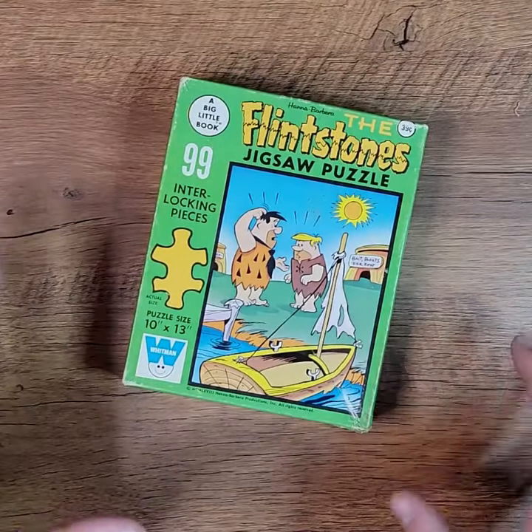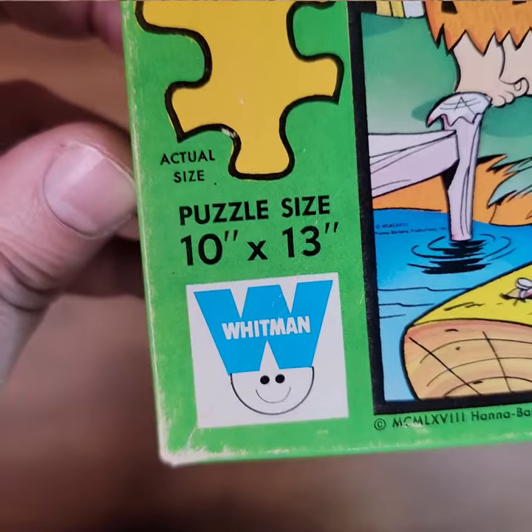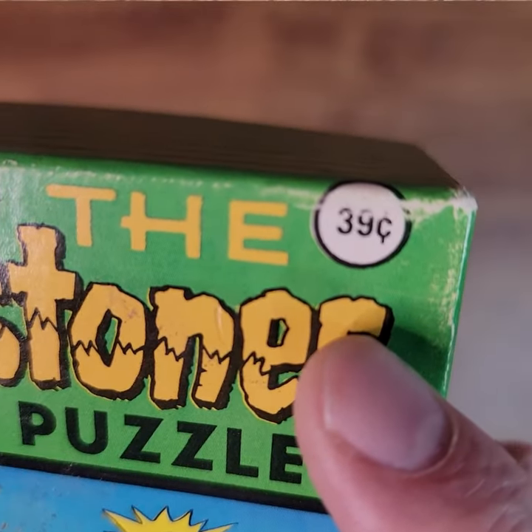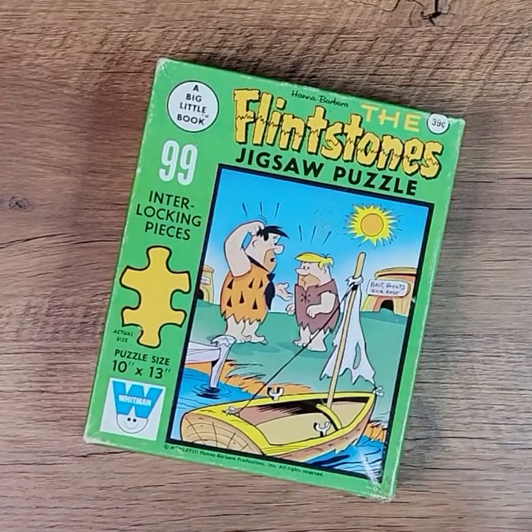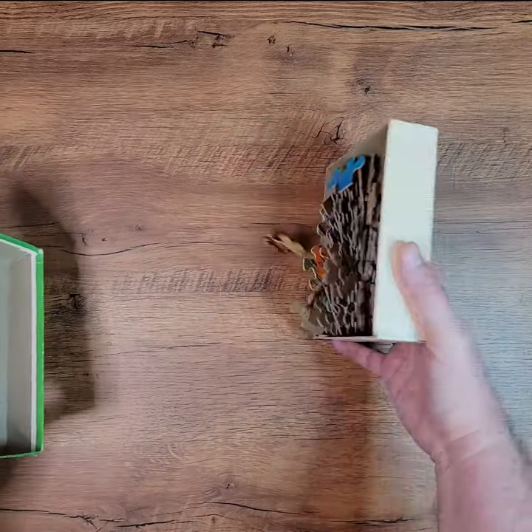It's time to yabba-dabba do it again with another of these vintage jigsaw puzzles. This time it's the Flintstones in a Whitman big little book, originally only 39 cents when released back in the late 60s. So this is like a 50-year-old jigsaw puzzle — another eBay find, advertised as being complete.